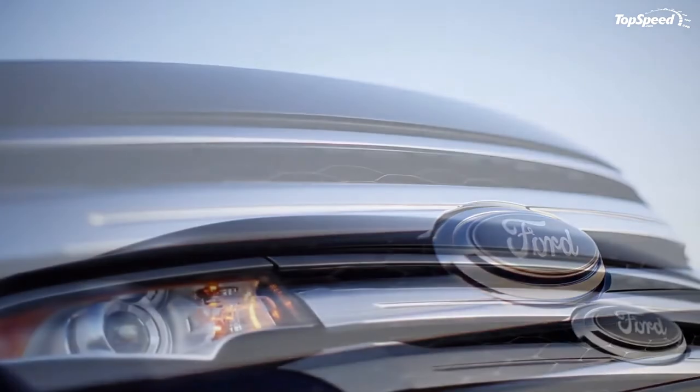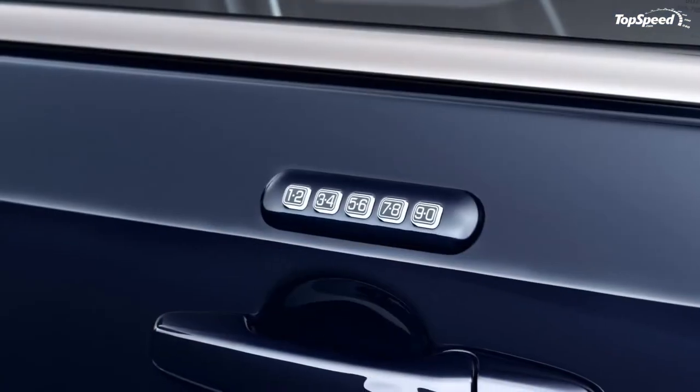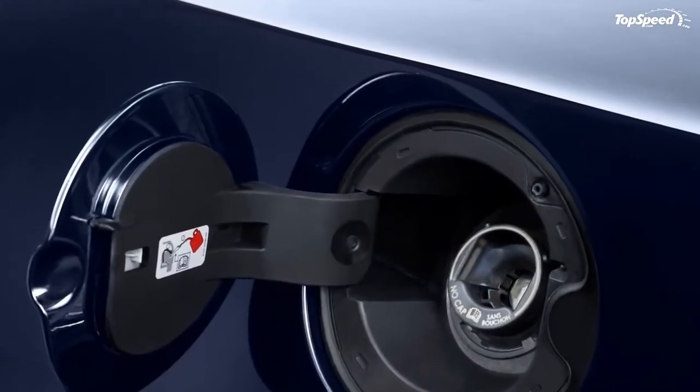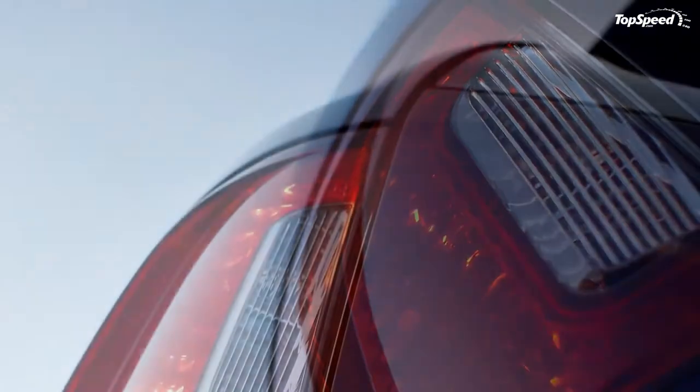The award-winning MyFord Touch Driver Connect technology is just the start of an entire suite of class-exclusive convenience features and technologies available on the 2011 Ford Edge, and not found on crossovers that cost twice the price.